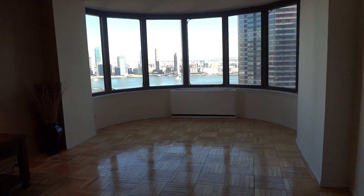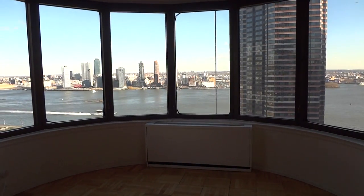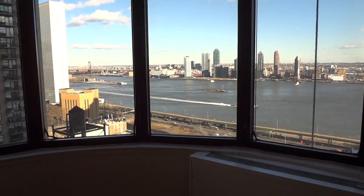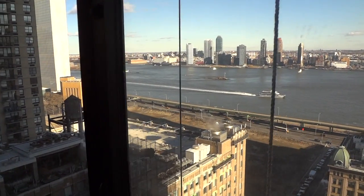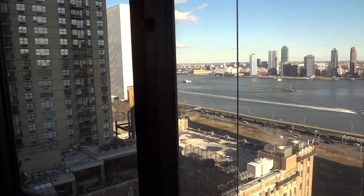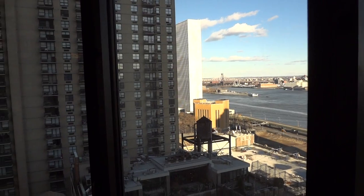As we go towards the windows, there is a curved glass feature and you can see beautiful views of the East River. You can also see a sliver of the United Nations building and Roosevelt Island.